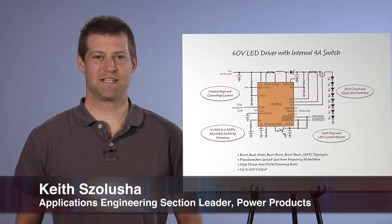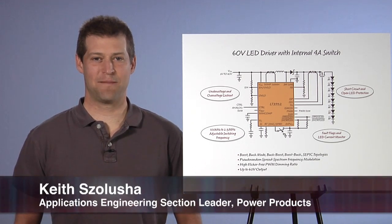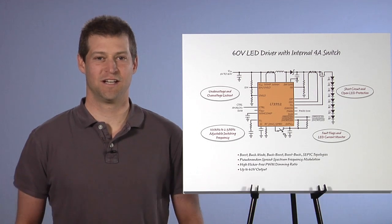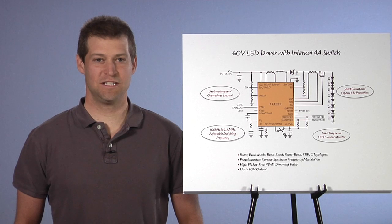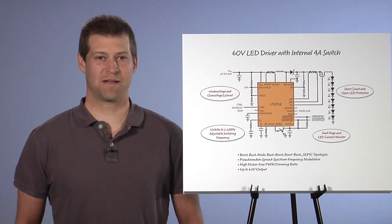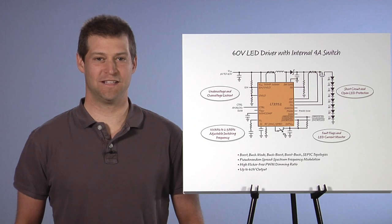My name is Keith Salucia. I am an Applications Engineering Section Leader at Linear Technology. I am going to talk about the LT3952, a new 60-volt LED driver with an internal 4-amp switch that can be used in many automotive LED lighting applications.